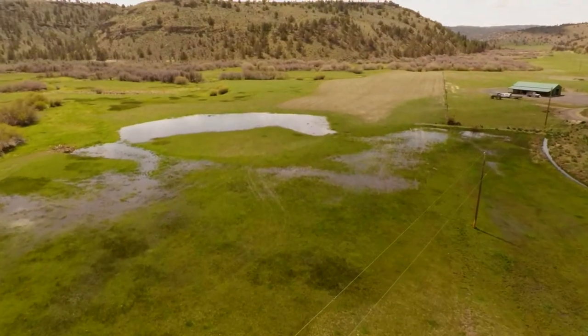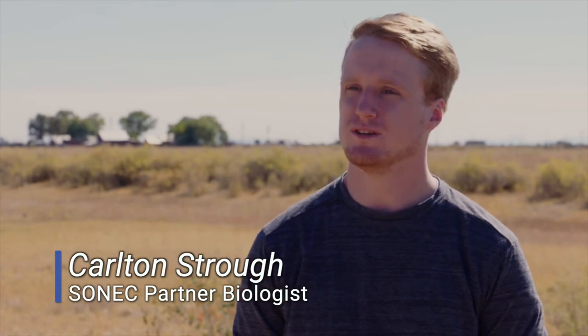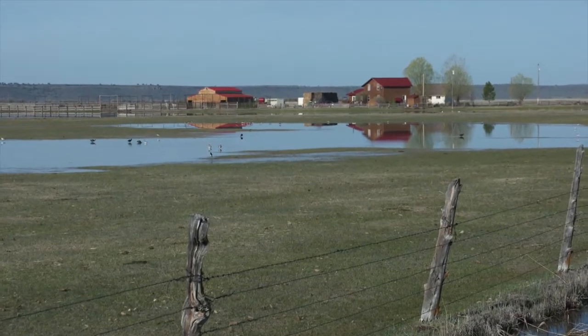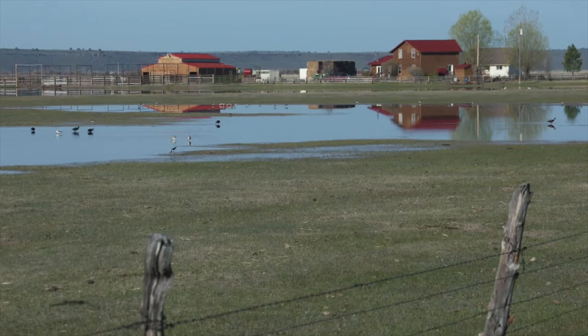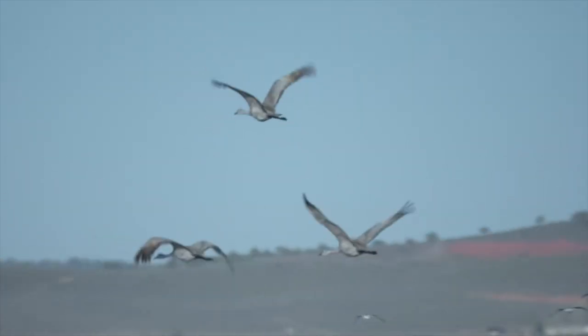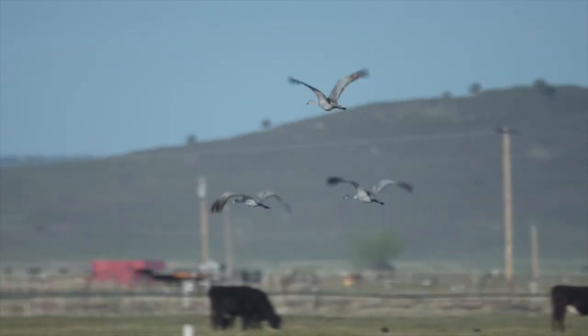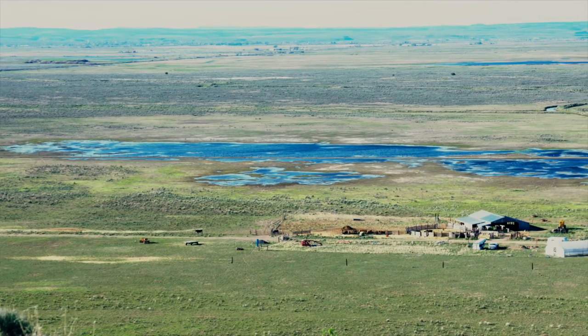Flood irrigation has a three-pronged benefit: there's an ecological benefit, a societal benefit, and an economic benefit. This water ultimately becomes pretty cheap and relatively easy to manage for the landowner if they have the appropriate infrastructure in place. Flood irrigation plays a pivotal role in habitat, plays a pivotal role in groundwater recharge, and it's extremely important around here, especially in such a closed basin.